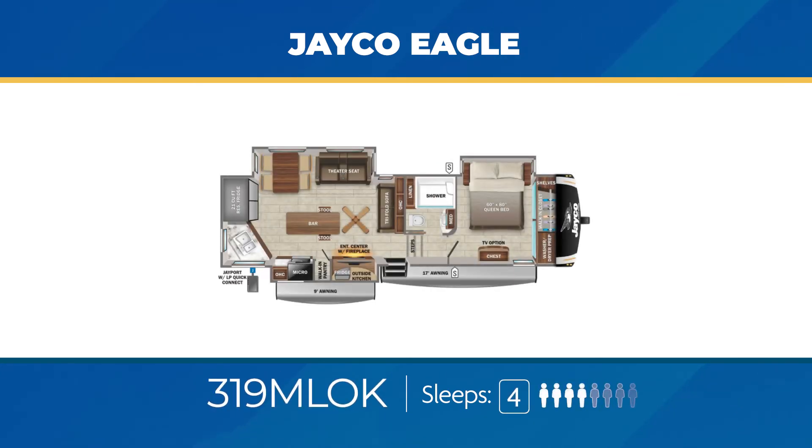The 319 MLOK has the massive fridge against the back wall along with a deep counter. Opposing slide-outs make room for a bar in the middle, complete with stools. You'll also get a tri-fold sofa, and outside, a nifty outdoor kitchen. The 319 MLOK can sleep up to four.